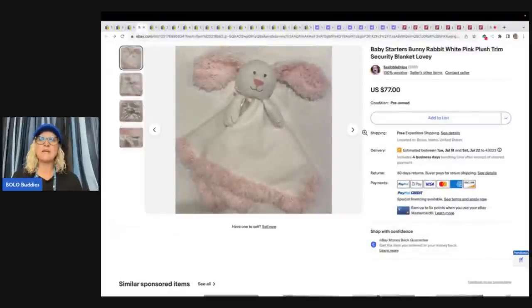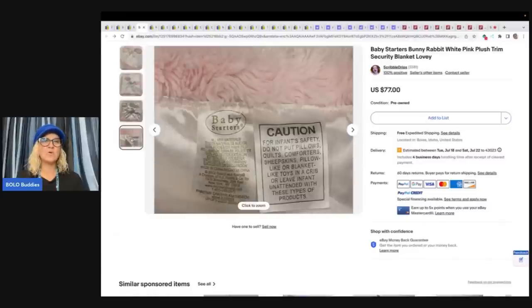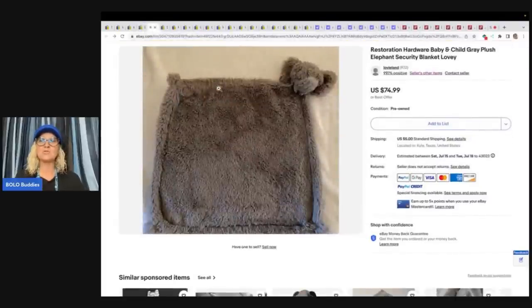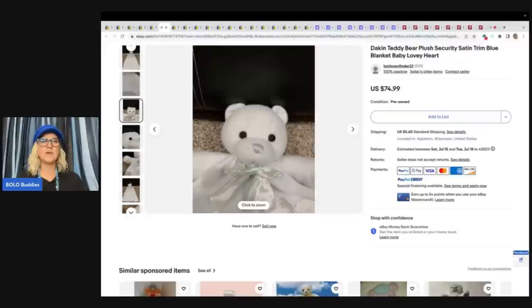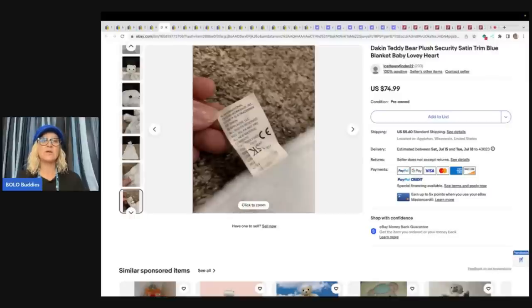This is a Baby Starters Bunny Rabbit White Pink Plush Trim Security Blanket. It seems like the bunnies do really well. Another thing that's popular are the ones that have the satin — satin is a good thing to put in the title. Show a picture of the tag so they can see the contents, the material, different information. This one is dated 2012 so that they know they're getting the right item, and definitely a full shot. $77 for that one. This is a Restoration Hardware Baby and Child Gray Plush Elephant Security Blanket — sold for $74.99. And this Dakin Teddy Bear Plush Security Satin Trim Blue Blanket Baby Lovey Heart even has a stain as disclosed — sold for $74.99. You can see it's not in perfect condition and it still sold for almost $75.